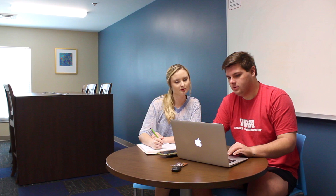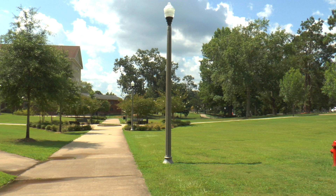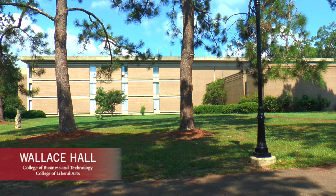Gilbert Hall amenities include a retail dining facility, grill works, group study rooms and lounges on each floor, an on-site laundry facility, and a main floor lobby complete with relaxation and technology areas. Located directly behind Gilbert is one of our many academic buildings, Wallace Hall, home to the College of Business, Languages and Literature, Communications and Physical Sciences.